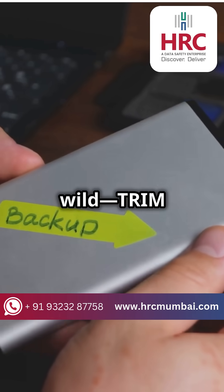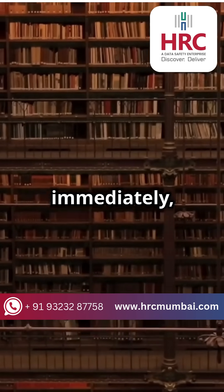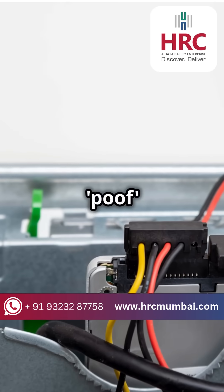Here's where it gets wild: TRIM commands. They tell the SSD to wipe out deleted data immediately, making recovery harder. It's like trying to find a book in a library that just poof vanishes.